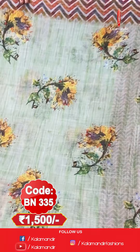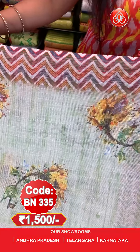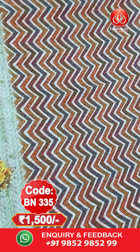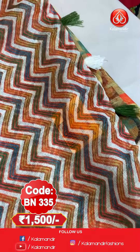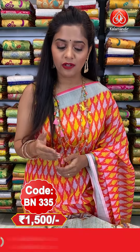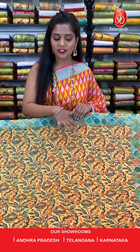Next saree. Here I have a light green coloured saree with beautiful floral prints on the entire body. The saree has a contrasting border with silver zari lines and abstract zig zag print all over it. The pallu similarly has zig zag abstract print all over it along with tassels at the bottom. The blouse piece has similar zig zag print and a silver zari border. Saree code is BN335, price is 1500 rupees only. To order, take a screenshot and send to our WhatsApp number 9852985299.